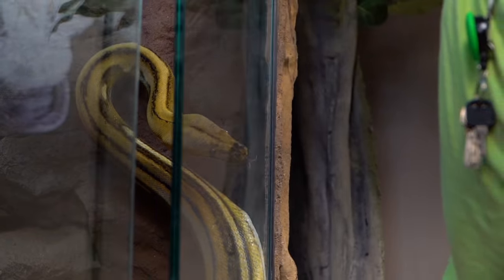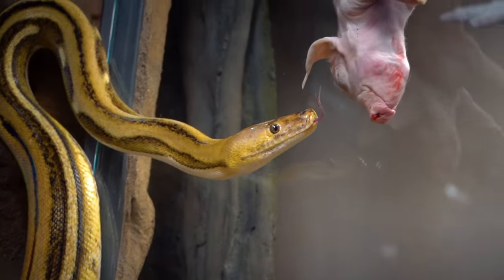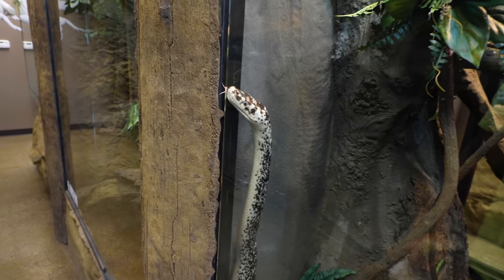Looks like my girl Sunfire is definitely ready to go, so I have to be a little careful opening the door because she is right here. Snakes all know it's feeding day — there's no doubt about that. My girl Perdita is sitting there going, 'Feed me, daddy, let's go.'